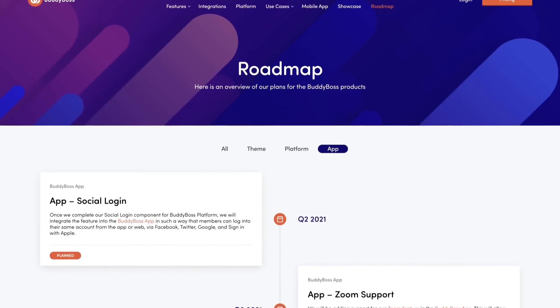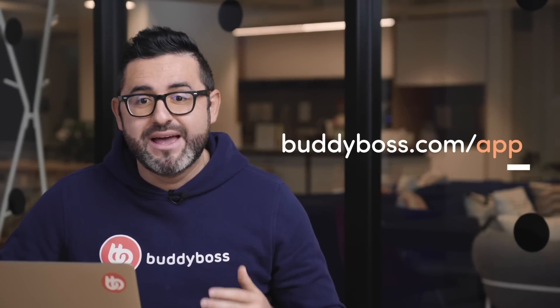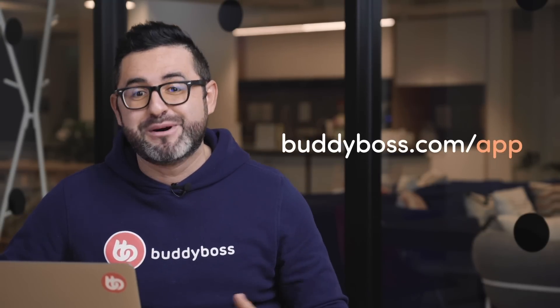We've also already published some more details on the roadmap that give you an idea about what's coming next in the BuddyBoss app and what we're currently working on. And when we go live with the announcement, you can head over to BuddyBoss.com/app and find out everything about the new BuddyBoss app.